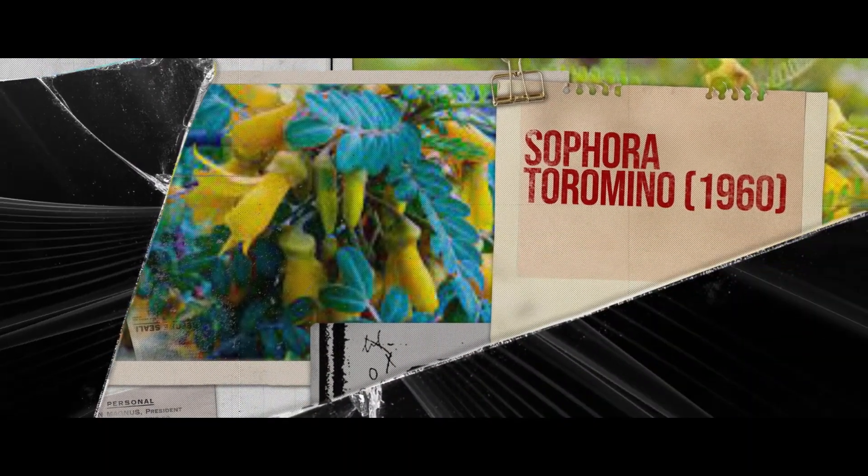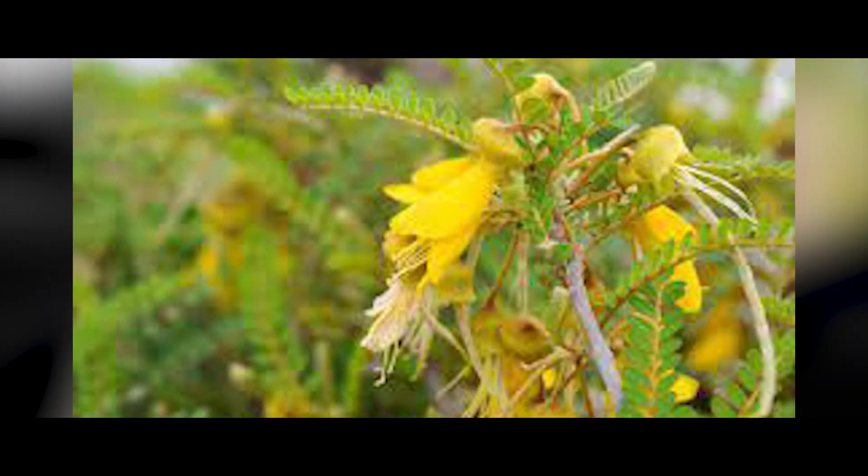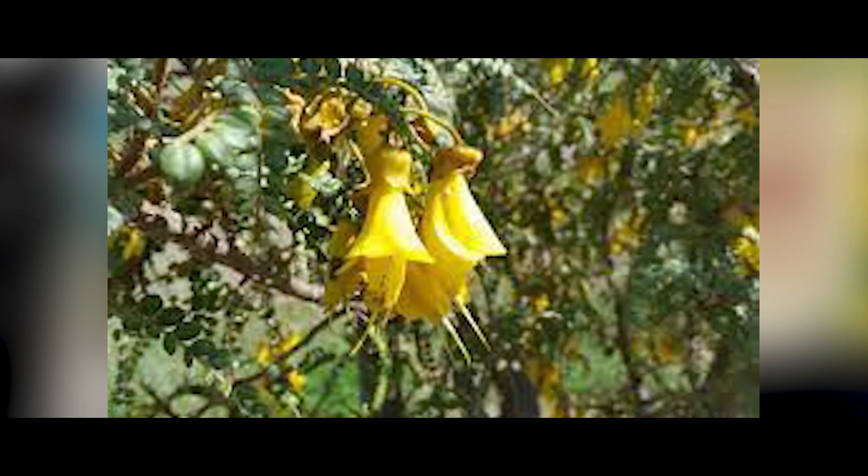Next, we have the Sophora Toromiro, commonly known as the Toromiro. It is a species of flowering tree in the Legume family that is endemic to Easter Island. It went extinct in the year 1960.